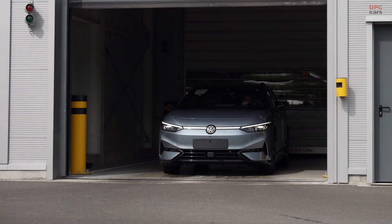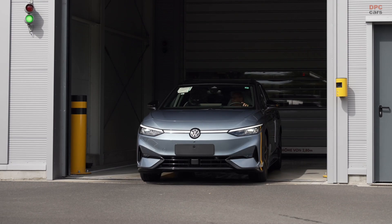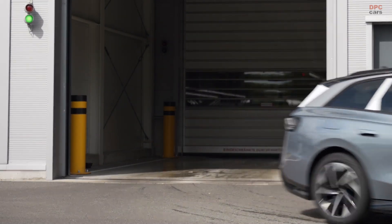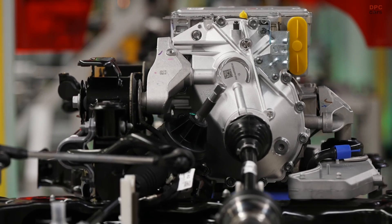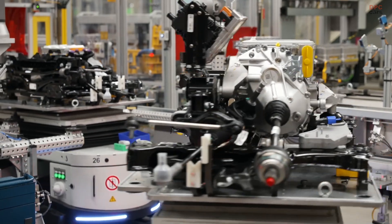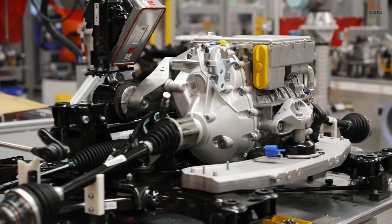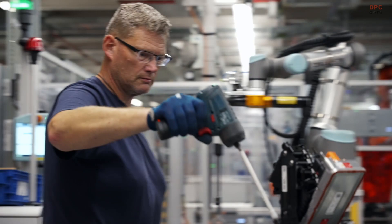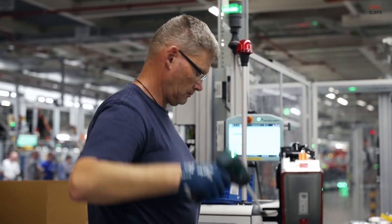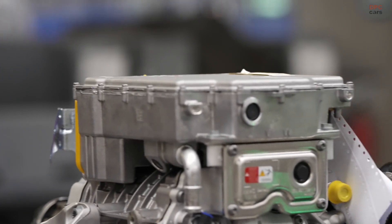The Emden plant is one of Volkswagen's oldest production facilities, but it is anything but outdated. Located in Lower Saxony, the plant has gone through an extensive overhaul to support the shift from internal combustion engine models to fully electric vehicles. Originally focused on manufacturing the Passat, the site has now embraced the future with full-scale production of the ID4 and the ID7.